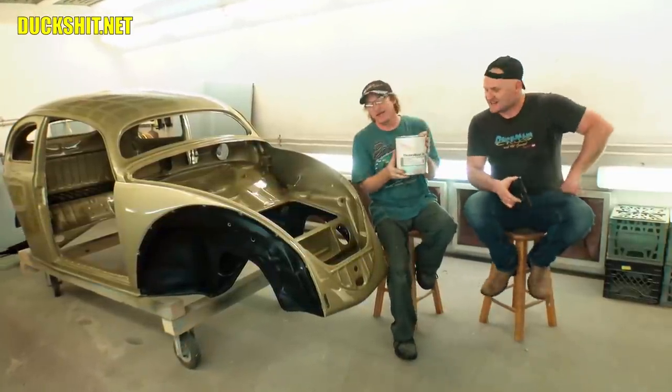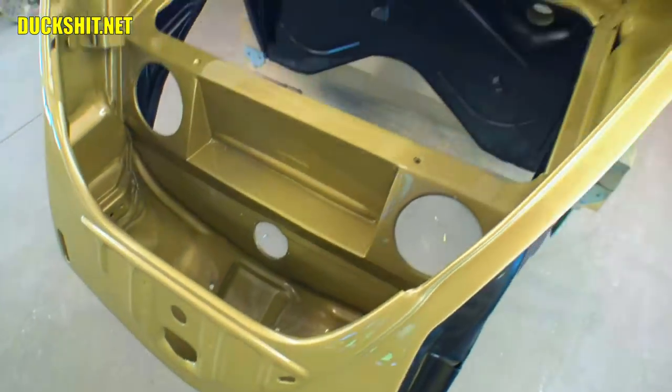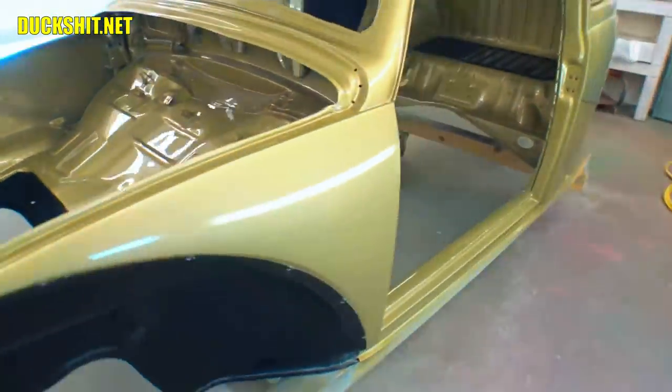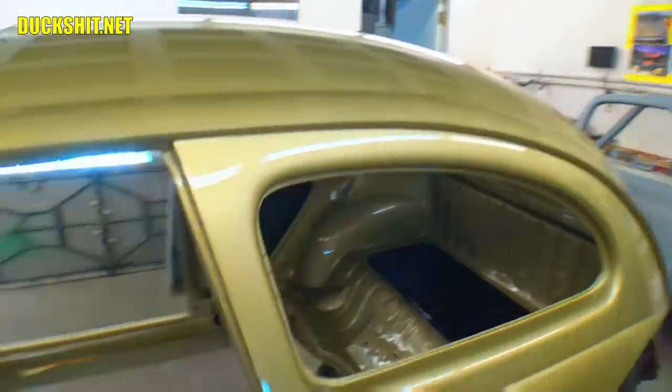Everyone, it's a good day — it's a great day. Car is painted, and somebody guessed the right color. And early on, too. We were really impressed. I think it was the first day the video wasn't up for an hour or two, and he's the only guy that guessed the color.